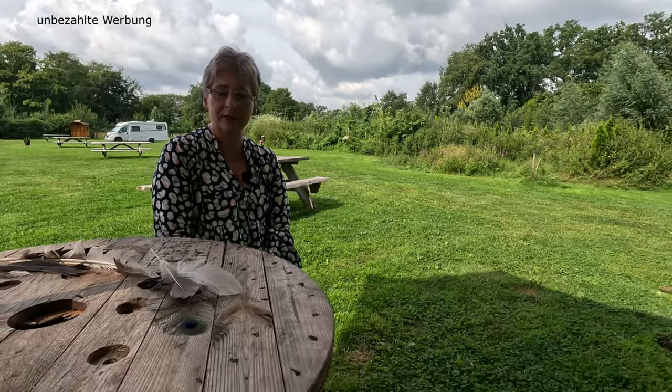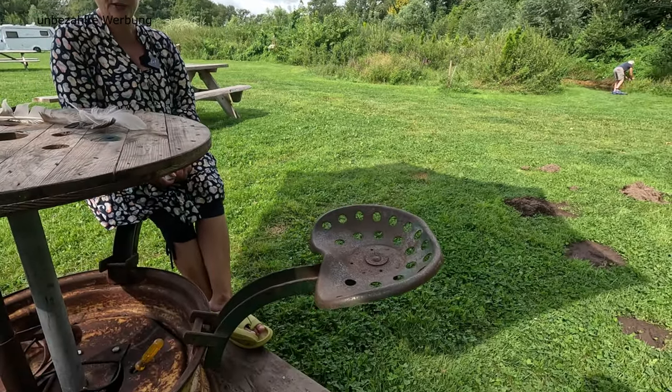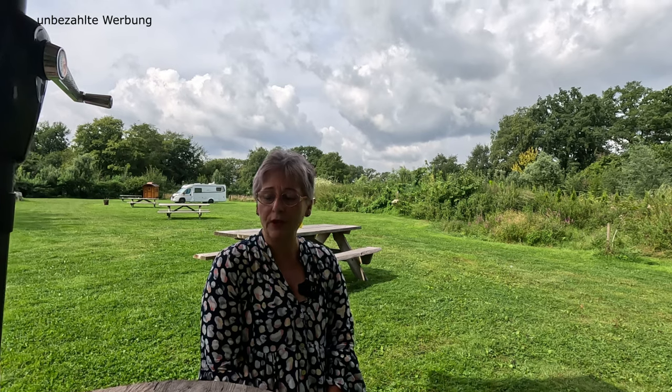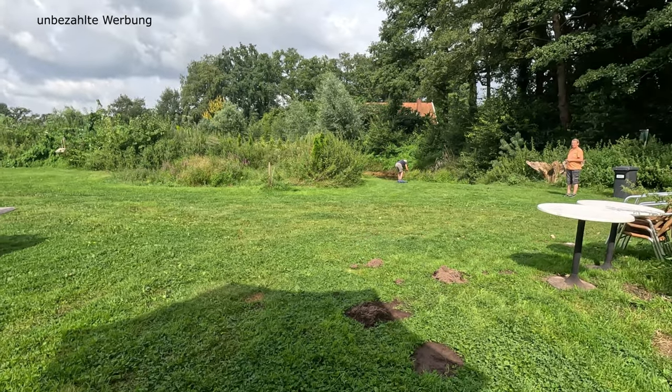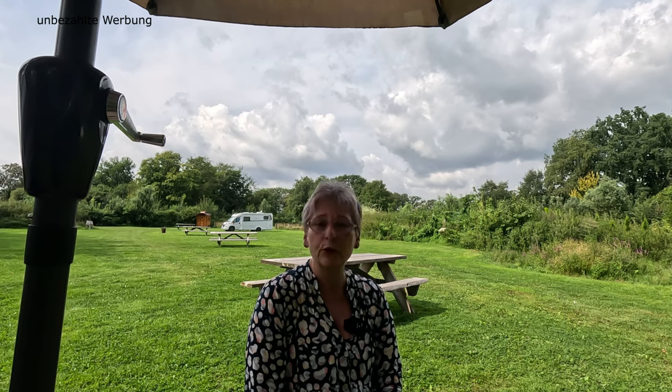Hier ist dieser kultige Treckersitz-Rondell. Finde ich ganz originell. Was zu beachten ist: Die Wiese verfügt über Maulwurfshügel und Tierkot. Wo so eine Gans wackelt, macht die auch schon mal ihre Hinterlassenschaft, oder so ein Schaf. Das müsst ihr natürlich beachten – wenn ihr draußen seid, müsst ihr eventuell aufpassen, wo ihr hintretet, solltet ihr barfuß laufen.